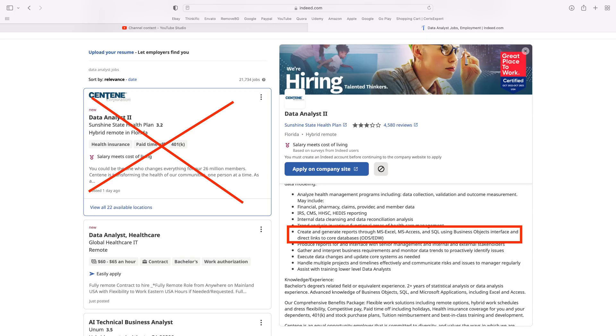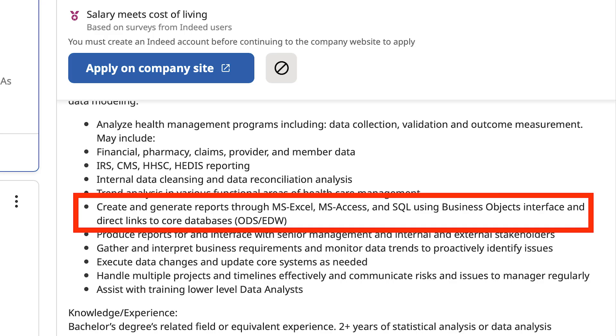Here's an example. This company uses Excel for what they call data analysis. This means they are clueless, and it also means move on to the next job. A data analyst in the real world does not use Excel. They use Power BI or a tool like Tableau, and then they'll often use SQL to create the code for these underlying reports. Notice the bullet point: 'Create reports through Excel or Access.' Translation: run as fast as you can from this job.